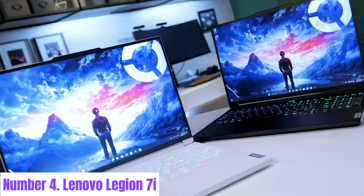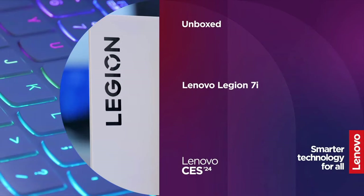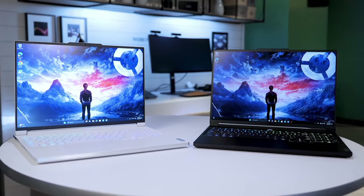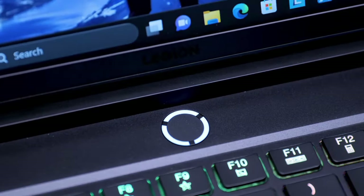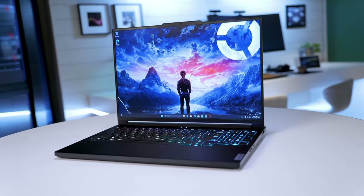Number four: Lenovo Legion 7i. The Lenovo Legion 7i is a powerhouse gaming laptop engineered to deliver an immersive gaming experience. Equipped with up to 11th gen Intel Core i9 processors and NVIDIA GeForce RTX graphics, it offers blazing fast performance and lifelike graphics rendering. Featuring a stunning 15.6-inch Full HD display with a high refresh rate of up to 165Hz and Dolby Vision support, the Legion 7i ensures smooth gameplay and vibrant visuals, further enhanced by NVIDIA G-Sync technology to eliminate screen tearing and stuttering.